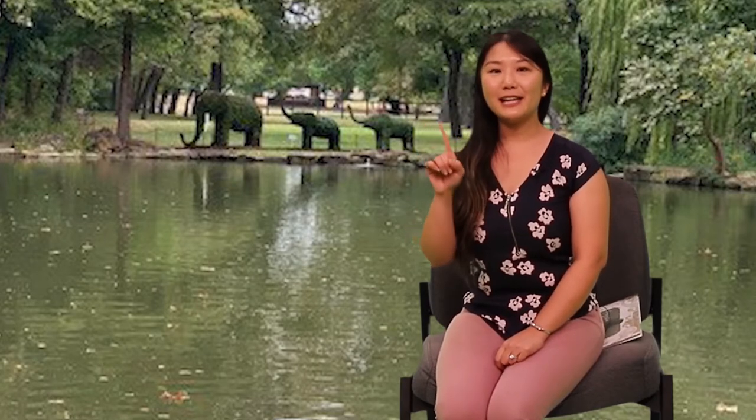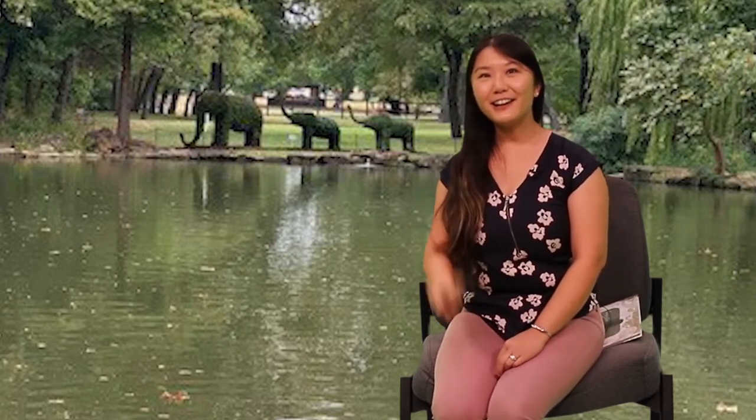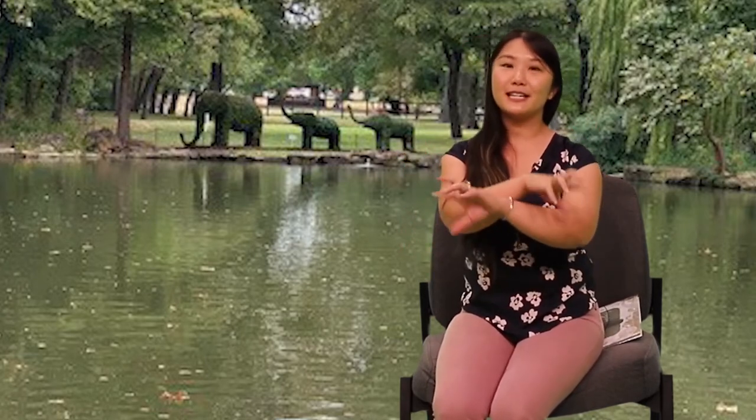Ready? One elephant went out to play along a spider web today. He had so much fun, he called another elephant to come. Now how many do we have? One, two. Two elephants went out to play upon a spider web today. They had so much fun, they called another elephant to come. Now how many do we have? One, two, three.